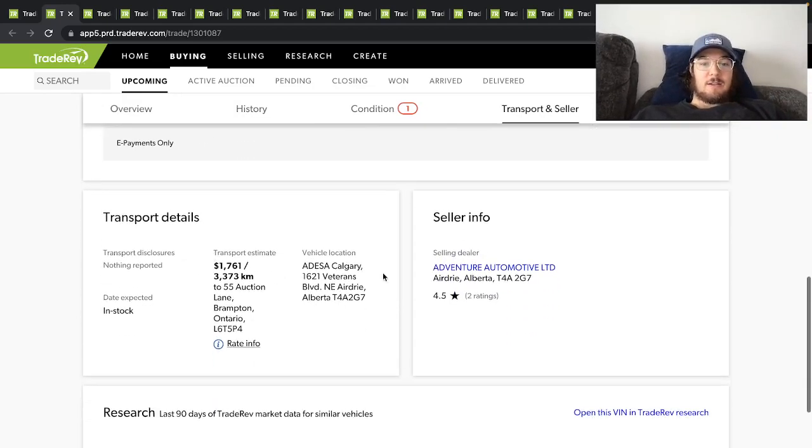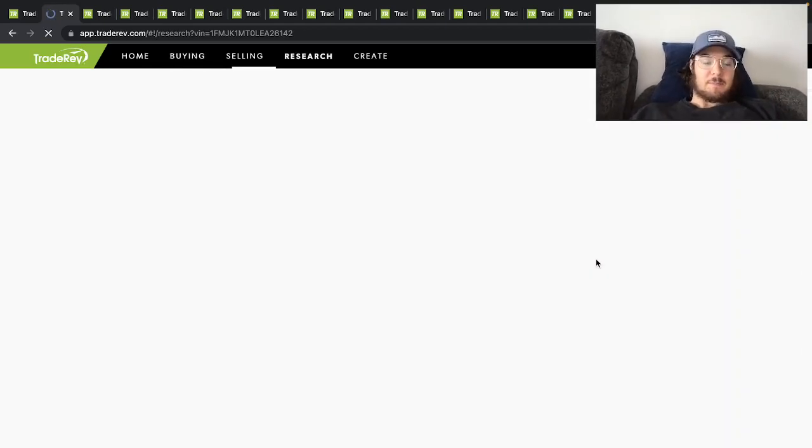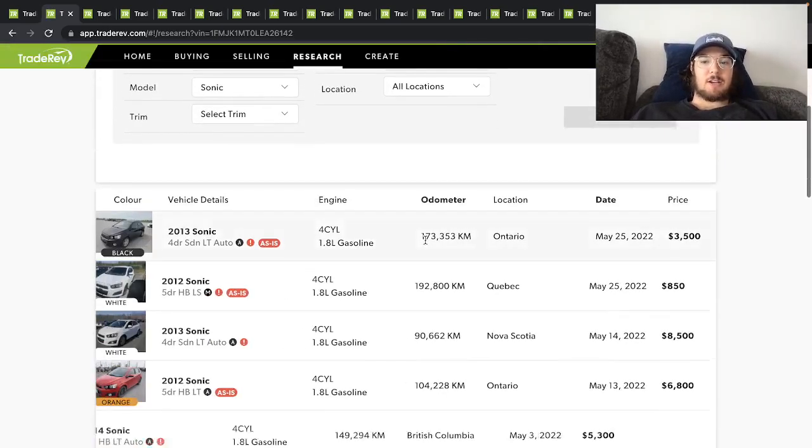I wonder how much power those things have. But yeah, this one is going up for auction.